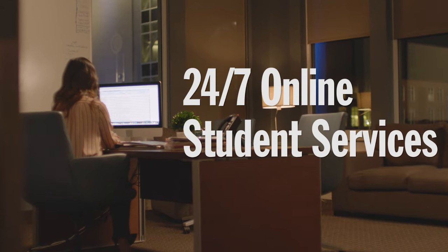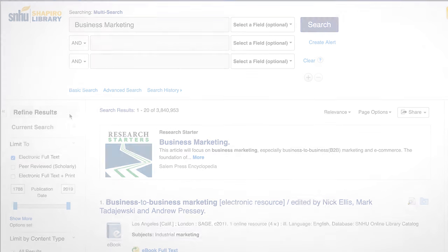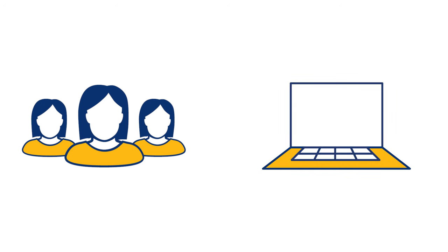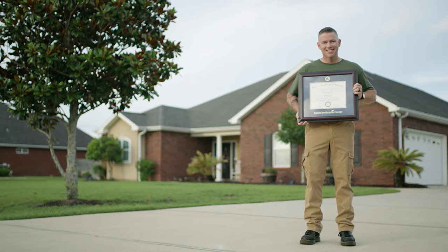All classes offer 24/7 online student services, where you can access the library, as well as tech, academic, and student support, making it easy to get the help you need when you need it. From making it easy to communicate with your instructors and engage with your classmates, to the 200-plus online degree programs accessible from virtually anywhere, SNHU's online degree programs were designed with you in mind.